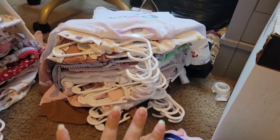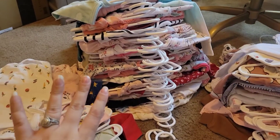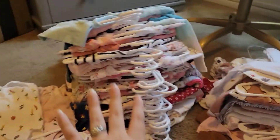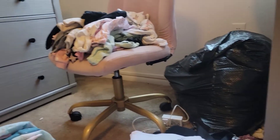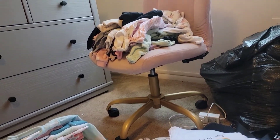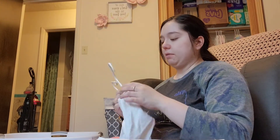So those are 3 to 6 months. These are 3 months, these are 3 to 6 months, and then I have a small pile here and up there — those are her 6 to 9 months. She doesn't have much 6 to 9 months, but we definitely have plenty of time to still buy her some. So she has a ton and a ton of clothes.